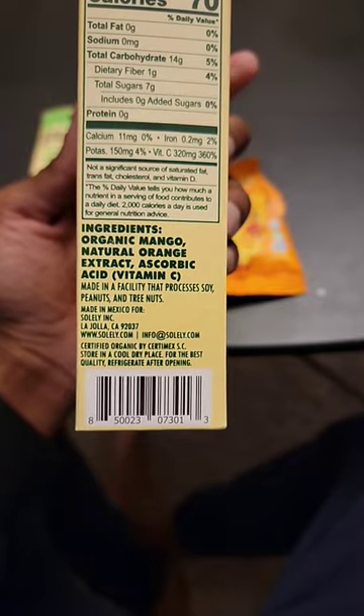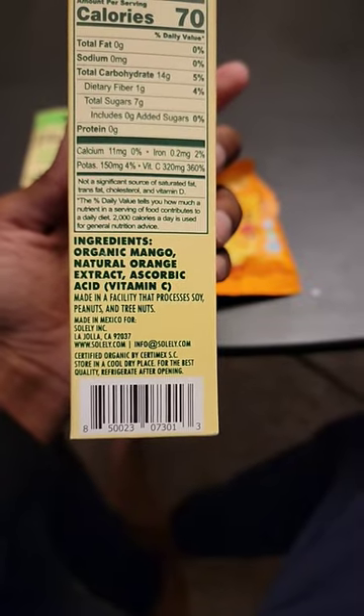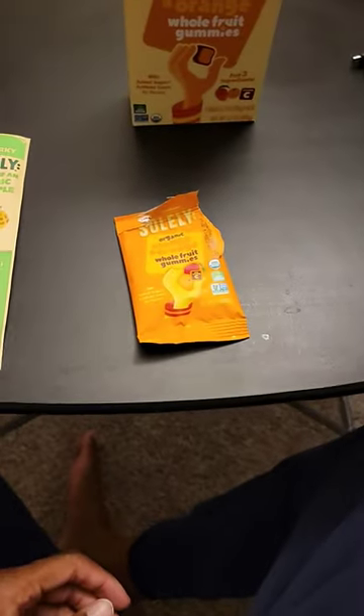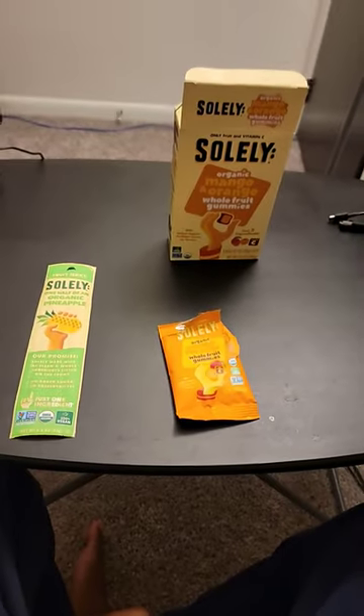I just tried these fruit gummies. This one has three ingredients: organic mango, natural orange extract, and ascorbic acid. The sugar is 7g — that's not bad. I was tearing these up before the video. Check them out if you want.